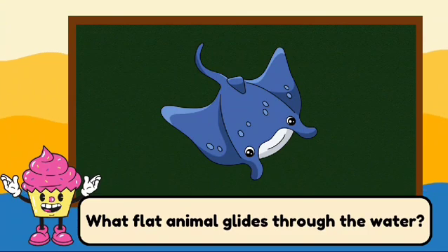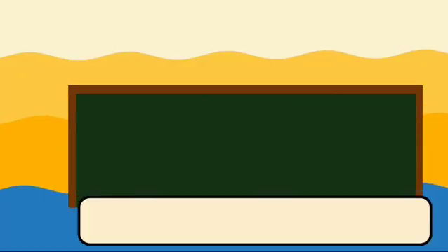What flat animal glides through the water? It's a manta ray. Manta rays have large flat bodies and are known for their graceful swimming and jumping out of the water.